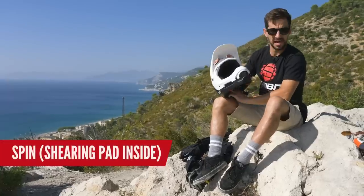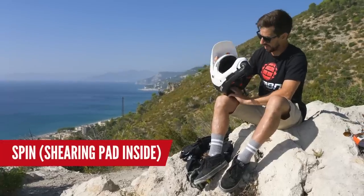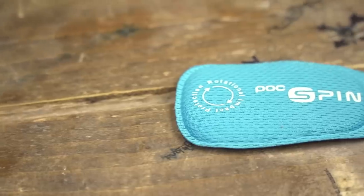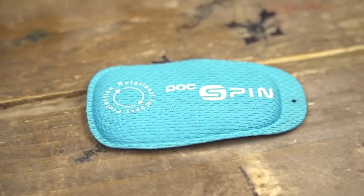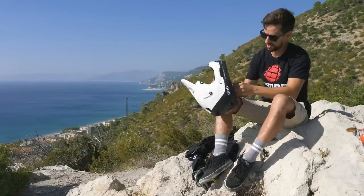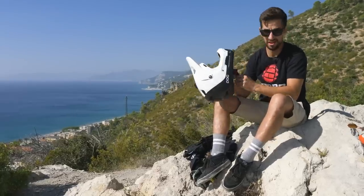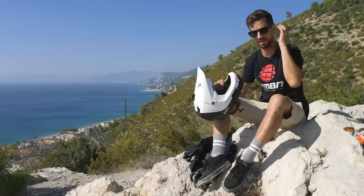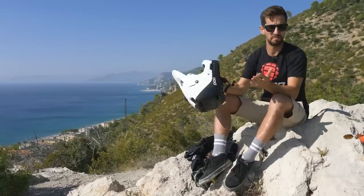It's got spin pads inside — that stands for Shearing Pad Inside — which is POC's own proprietary technology. It's got silicon pads in there to take away those rotational forces. You've even got ear chambers in there, which is the first time I've heard about that. In a full face helmet, that's really to help give you space — no padding around your ear — to help balance your hearing.